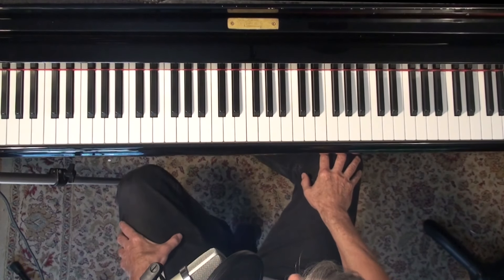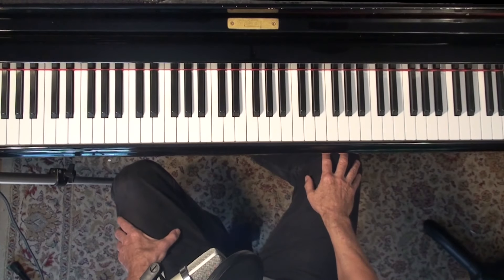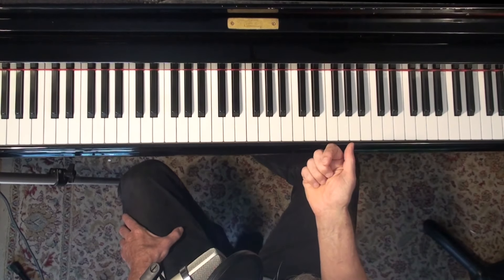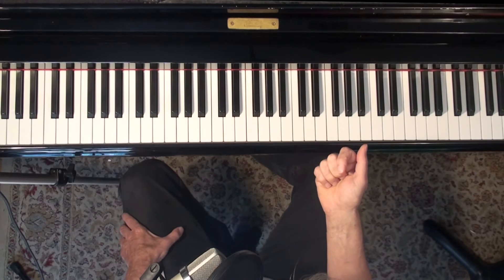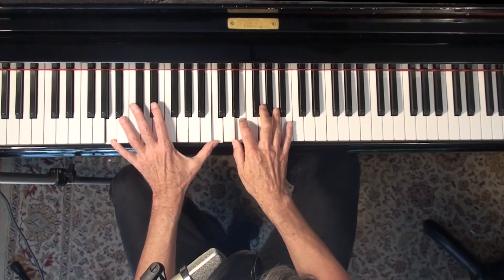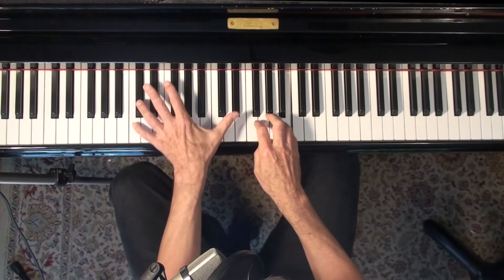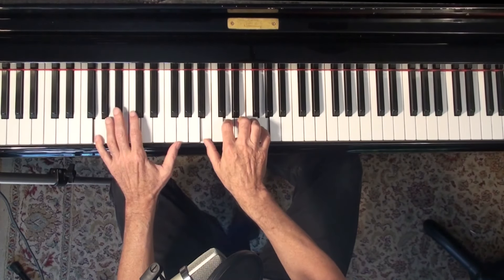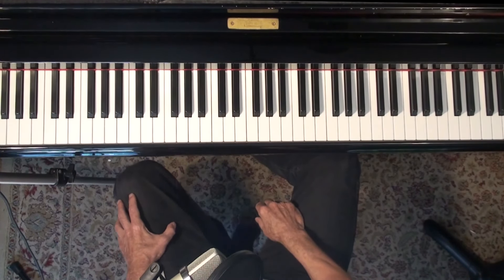Another problem I was having with this song was my own sense of what the harmony was — I was making it way too complicated. I had this and was trying to go through a three, six, two, five, one. I struggled and struggled trying to get a good flow of chords there. Then, when all else fails, I actually put on Art Tatum's recording of it and realized that it's not that at all.